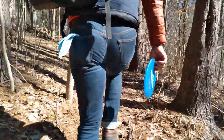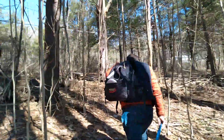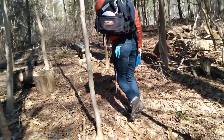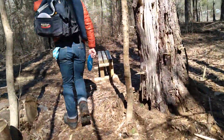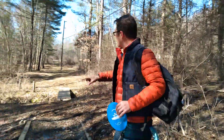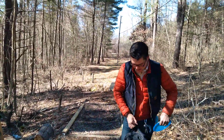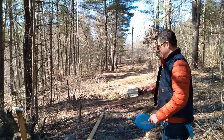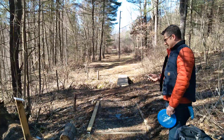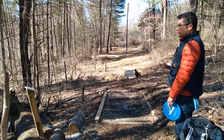This is new to me. All right, how many feet? Hole eight lists at 205 feet.